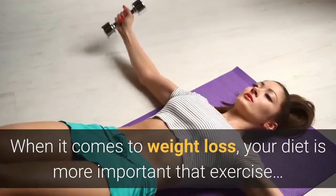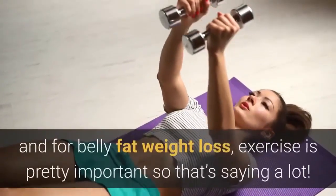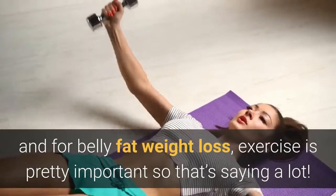When it comes to weight loss, your diet is more important than exercise, and for belly fat weight loss, exercise is pretty important — so that's saying a lot. We will get into the exercise aspect below, but for now, here are the top 10 belly fat burning foods.